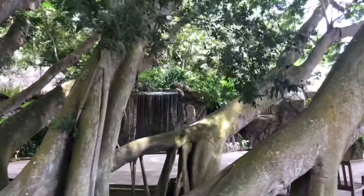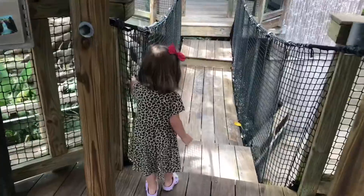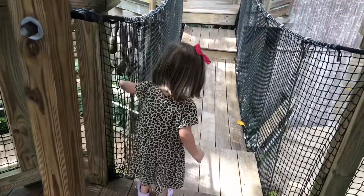Now we're off to the playground — it's not so much a playground as it is a children's garden, but Vivian had a great time exploring.